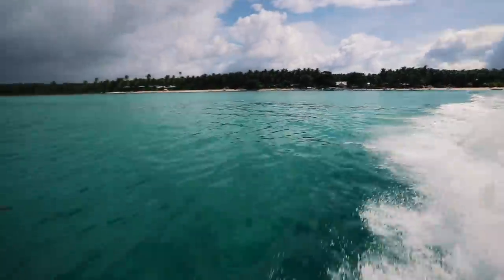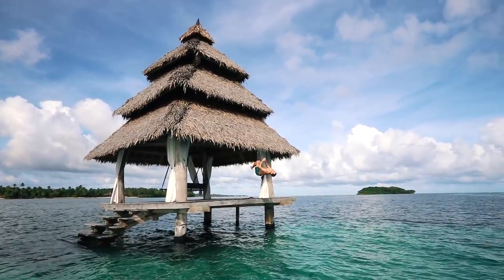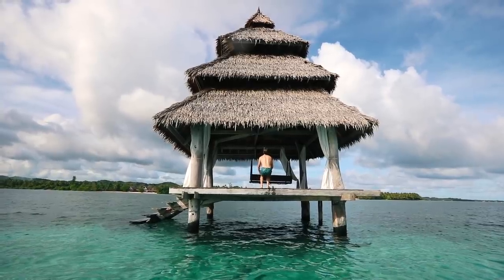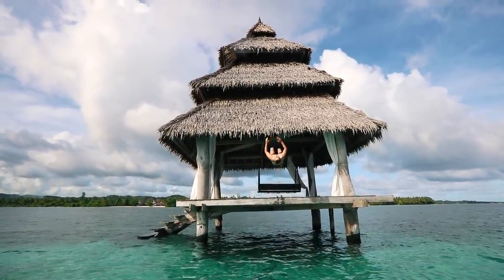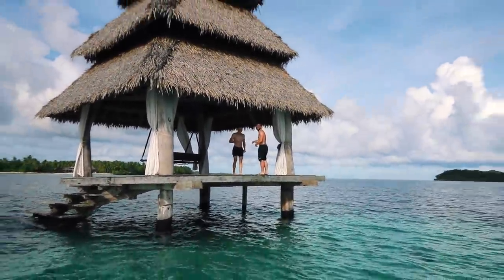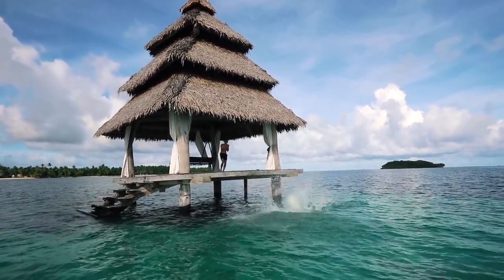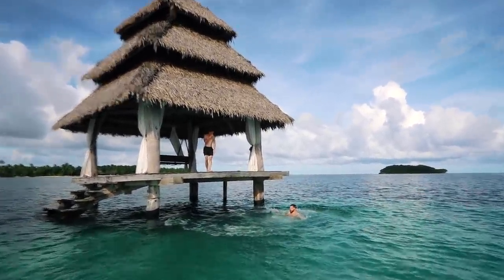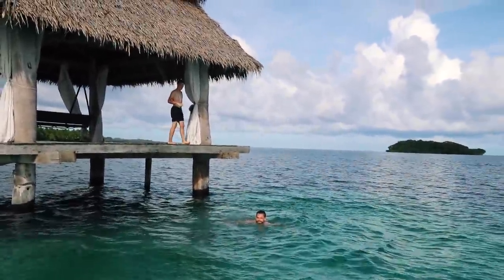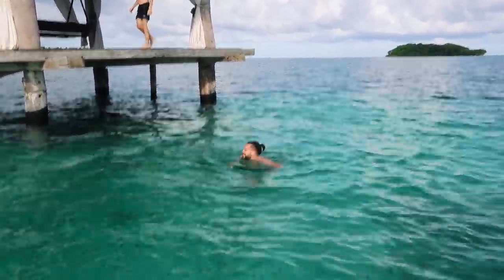The last stop of the day was this Instagram-goals place, also known as an overwater pagoda. It actually belongs to the resort, and if you so please, you can be dropped off here to enjoy a nice read, maybe relax and hear nothing but the sound of the ocean. We're trying to convince Sam to do a backflip here — he's never done it before. That was a beautiful belly flop!